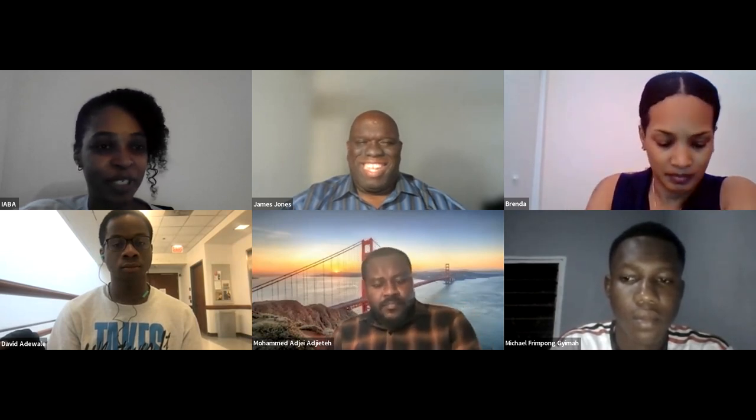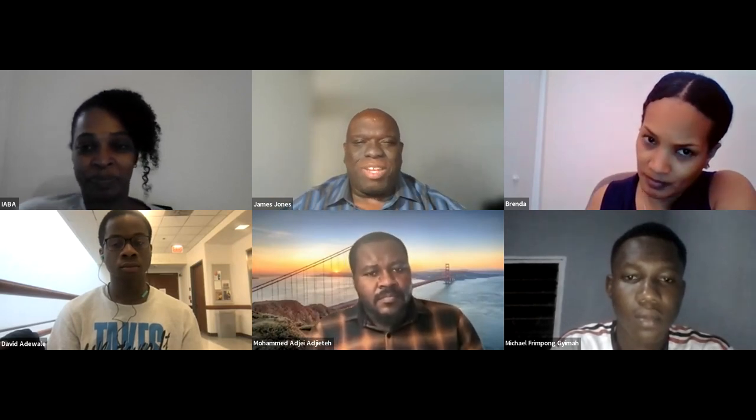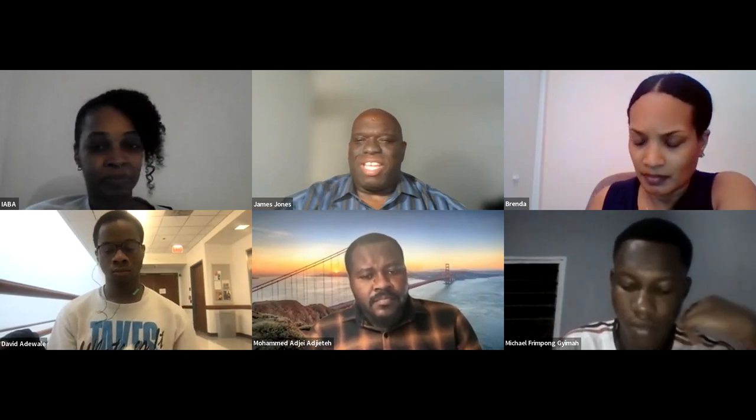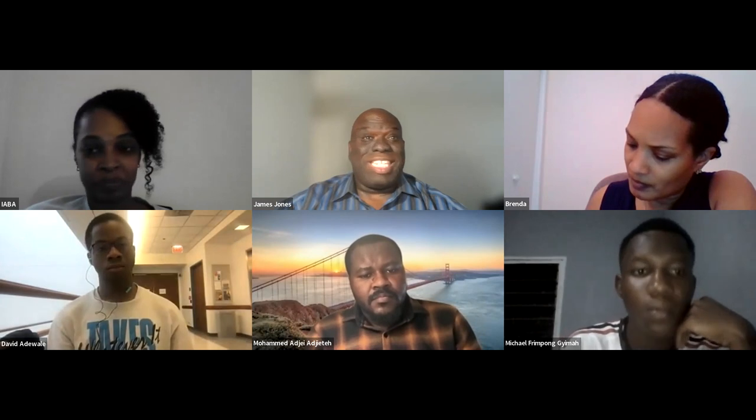And with that said, I'm going to hand it over to you, Mr. James, to introduce yourself and kick us off. Thank you so much, Tiffany. Good afternoon, good evening to everyone. My name is James Jones, and I'm here on behalf of the Conference of Consulting Actuaries to present this presentation on presentation skills.